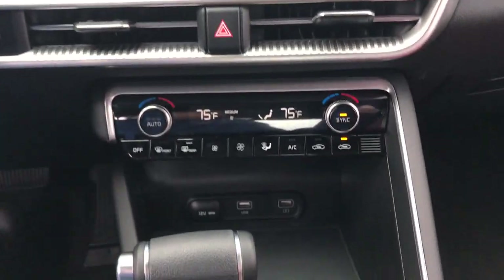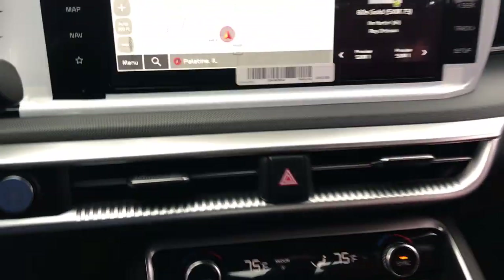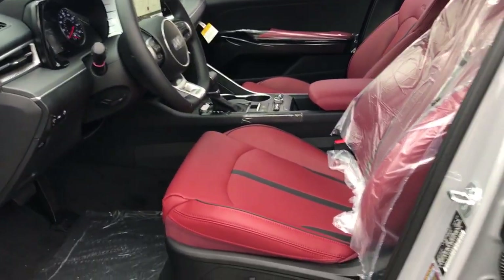Feel relaxed and renewed when you're behind the wheel of this luxurious Kia K5. Treat yourself to a test drive today. Our staff will toss you the keys and give you an outstanding customer experience.